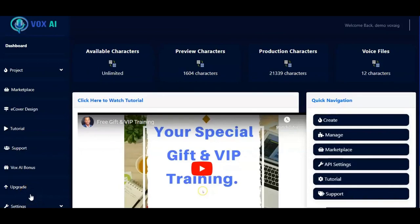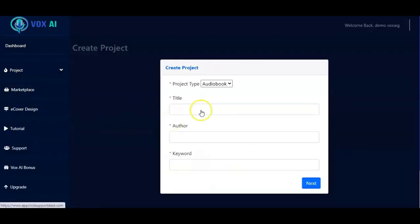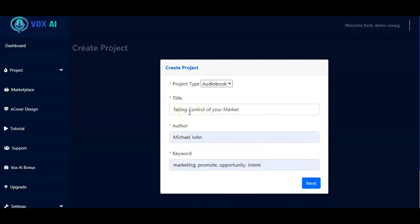Welcome to this tutorial on VoxAI. The very first thing you do when you get your dashboard is click on Projects and then click Create. You have a project type where you can select audiobook, podcast, voice over, or others. For this tutorial I'll pick audiobook. Then you include the title, author name, and keyword, then click Next.